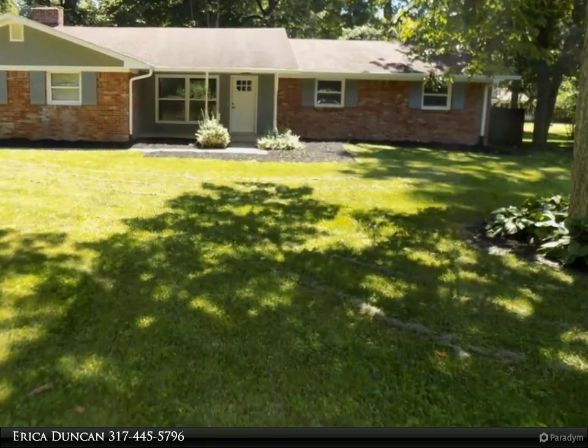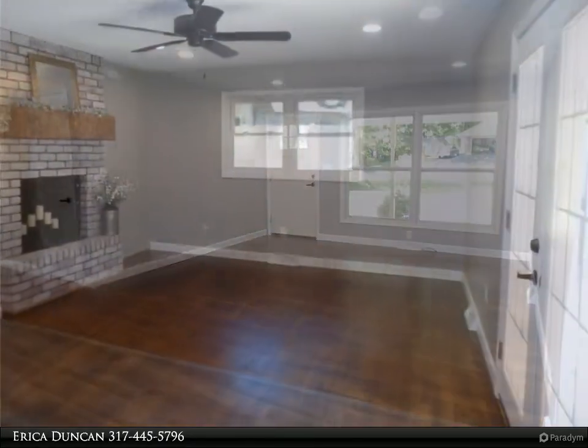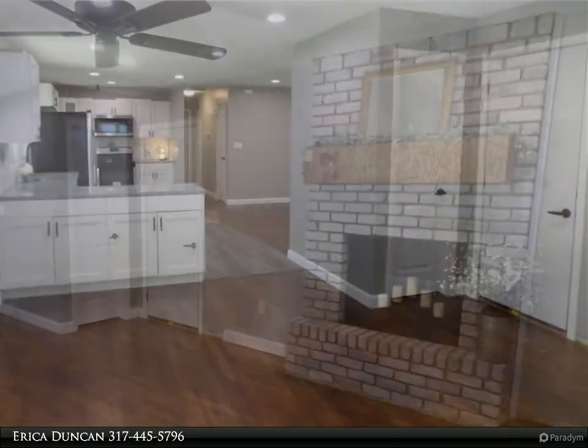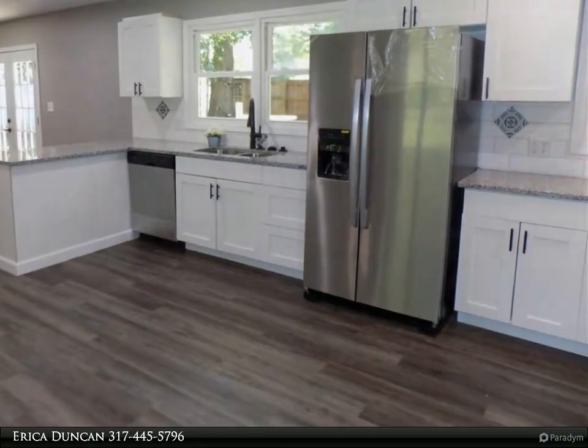This Carpenter Realtors property video is presented by Erica Duncan. Newly remodeled brick three-bedroom ranch home featuring gorgeous hardwood flooring and ample space to let your creativeness take over. The kitchen has stunning granite countertops.